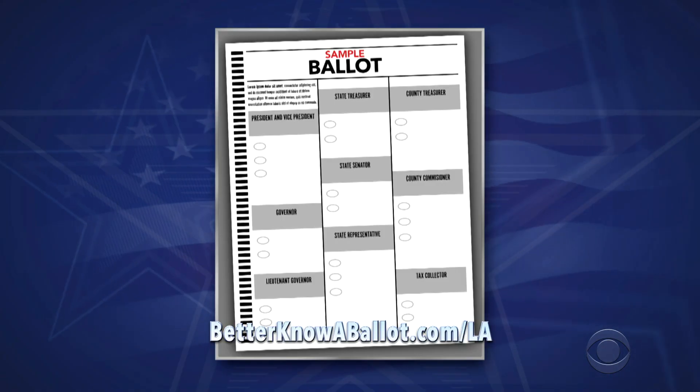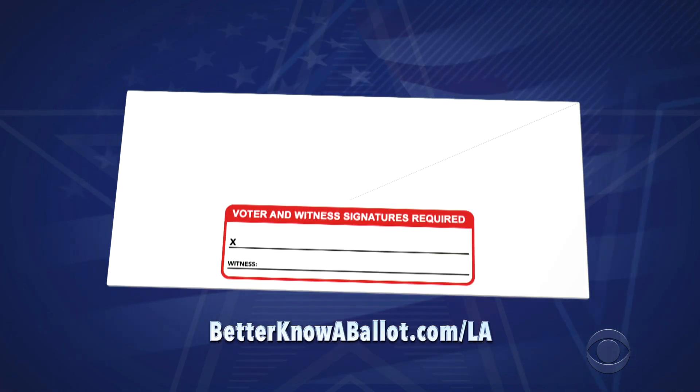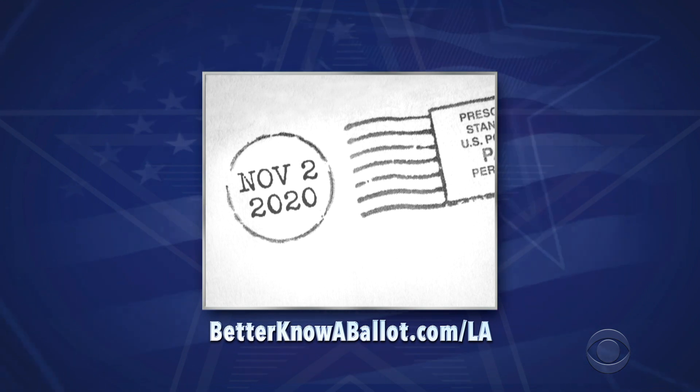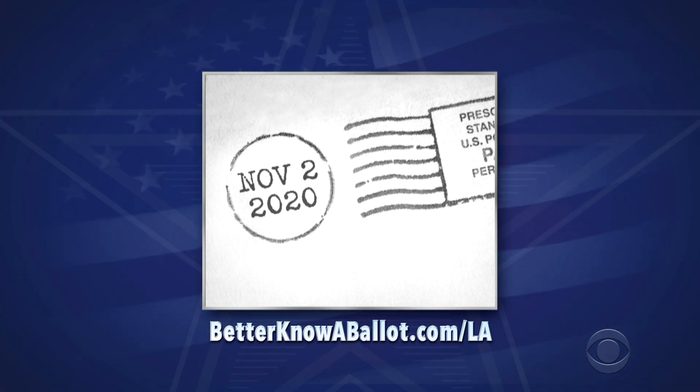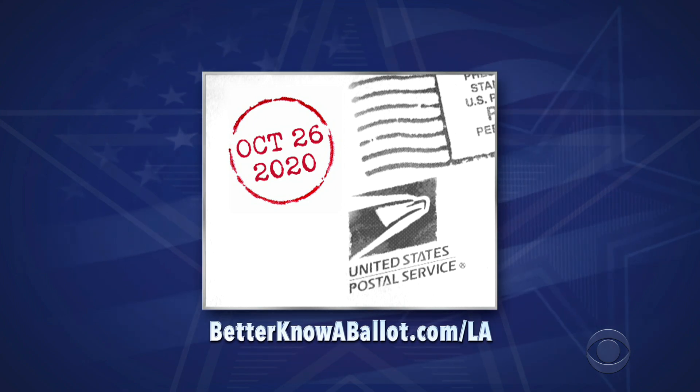When you get your ballot, fill it out carefully, follow all directions, and sign where indicated on the affidavit flap. You'll need one witness, and if you're mailing your ballot, you'll need a stamp. Ballots must be received by 4:30 p.m. on November 2nd, so the U.S. Postal Service recommends mailing your ballot no later than October 26th.